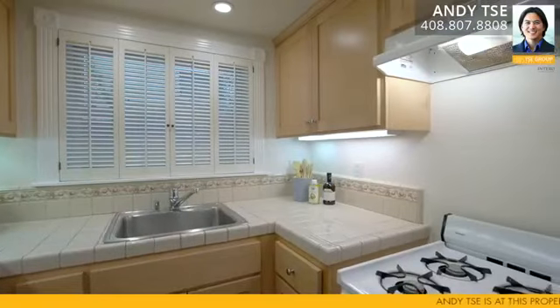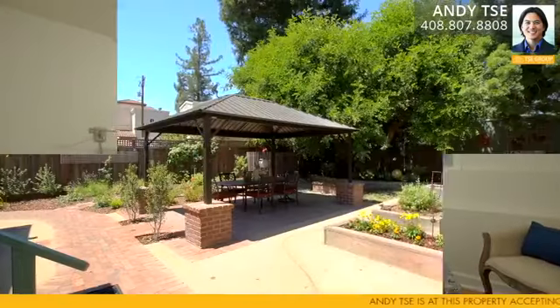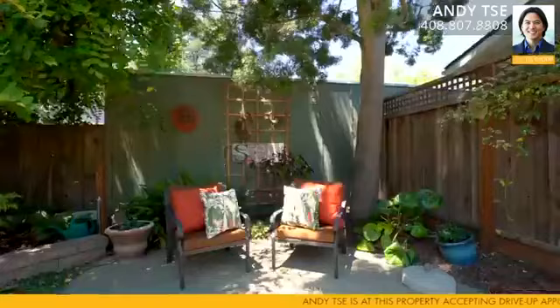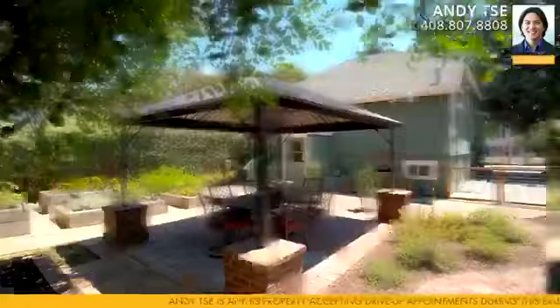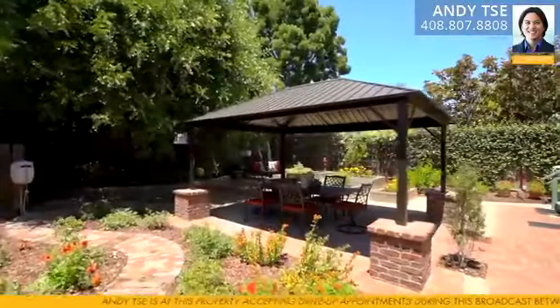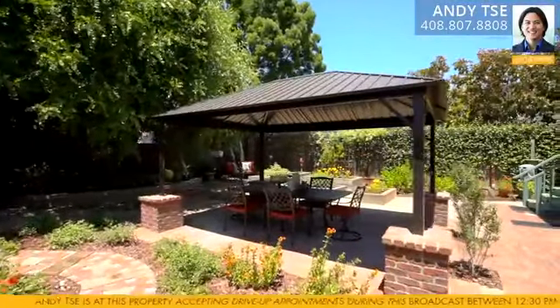The apartment itself has a large living room, kitchen, single bedroom, and a full bathroom. Escape to your own sanctuary in the backyard with blooming plants throughout, boxes for gardening, and plenty of room to relax or entertain guests with a pergola providing shade and ample seating.